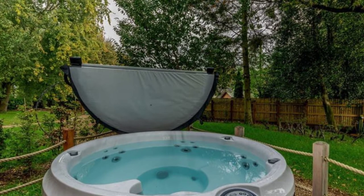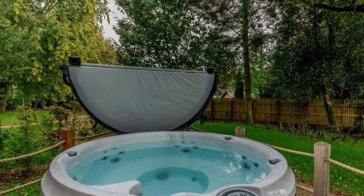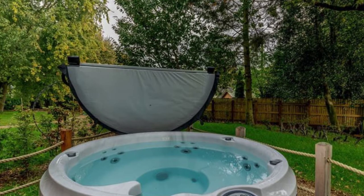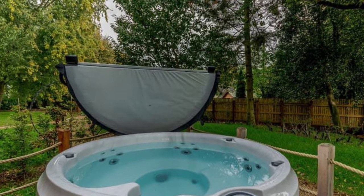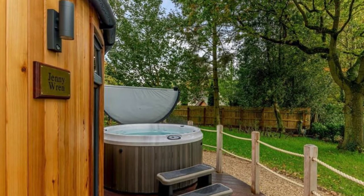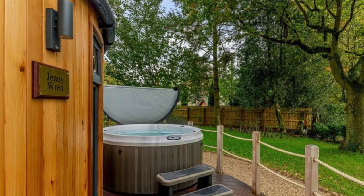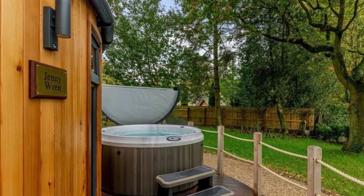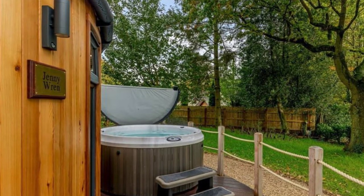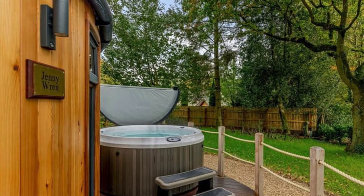Amenities at the cozy vacation retreat include an outdoor hot tub, smart television with free view, DVD, Wi-Fi, a kitchen to include a hob, microwave, combi oven, and fridge. Other amenities include a shower, bed linens, gevaise, and towels, gas and electricity included, and travel costs and high chairs at an additional fee.